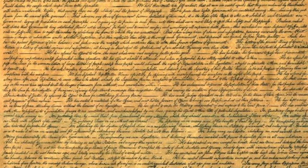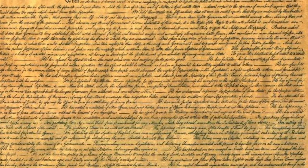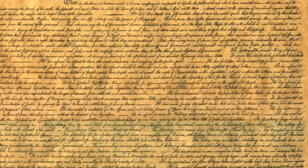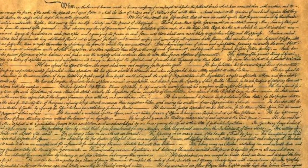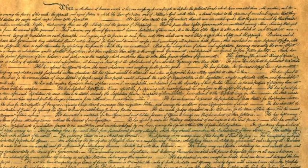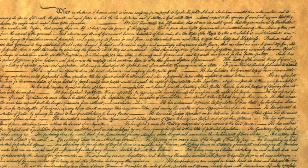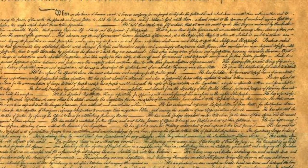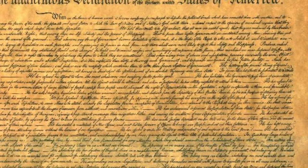The Declaration of Independence states that God will protect the people from war and any other violence. After the Declaration was made, America became a free country and the king was no more to rule over America. The document was signed by 56 delegates and allowed the people to govern themselves. John Hancock was the first man to sign the Declaration of Independence. The most famous version of the Declaration of Independence is displayed in the National Archives in Washington, D.C.